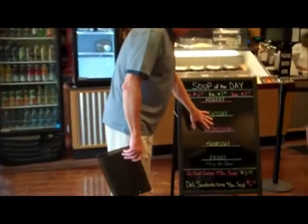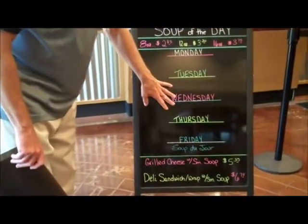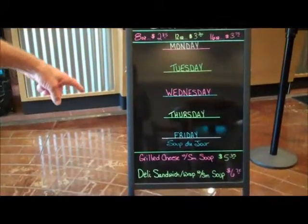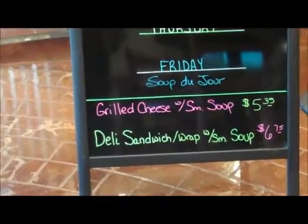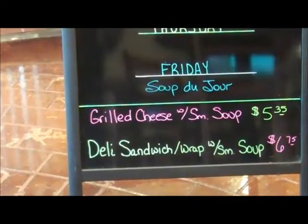And then we are going to swing around here and take a look. Normally we would have the menu for each day. You can get grilled cheese for $5.35 or the deli sandwich with a small soup for $6.74.